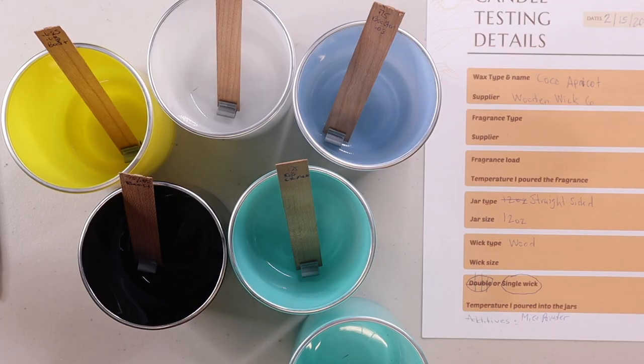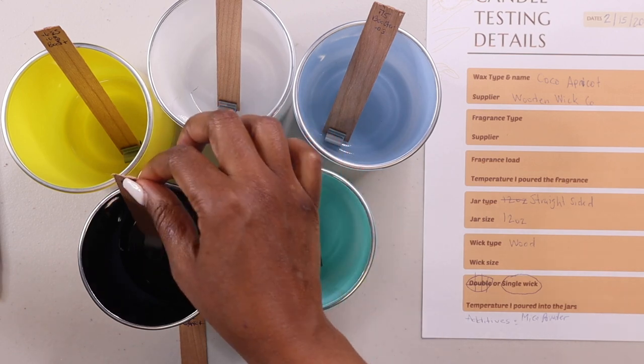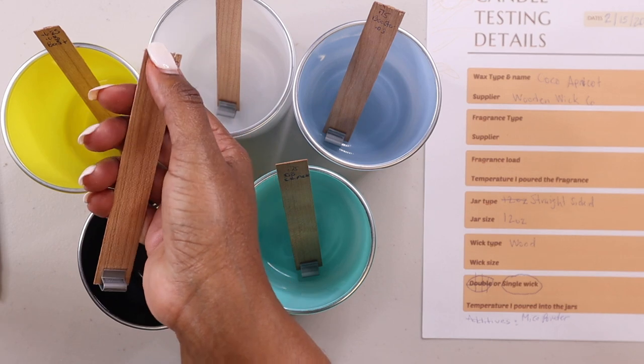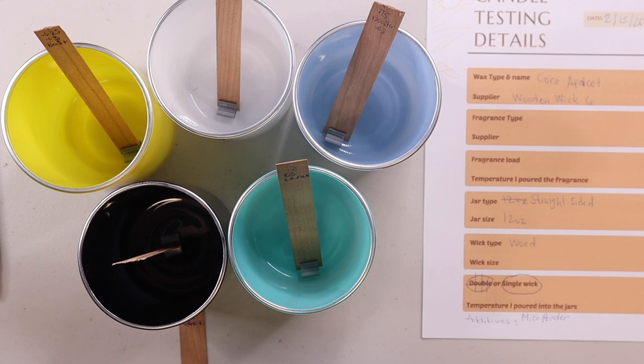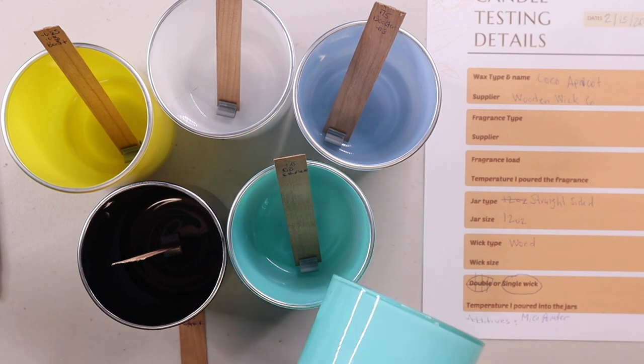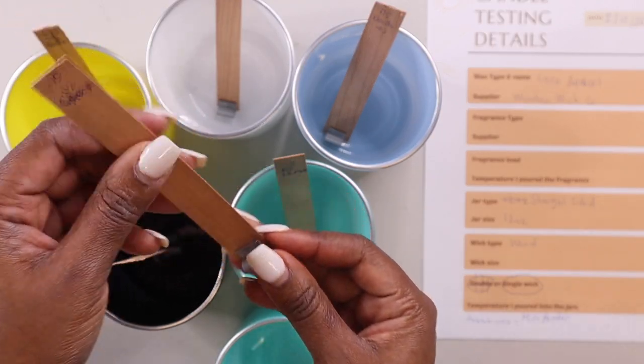I just realized that I have six wicks and only five containers, so I had to go get another container. When I'm getting ready to cut the wicks — because obviously I can't leave them this long — I will write the name of each wick on the actual container and add a sticker label to each one so I know exactly which one is which.